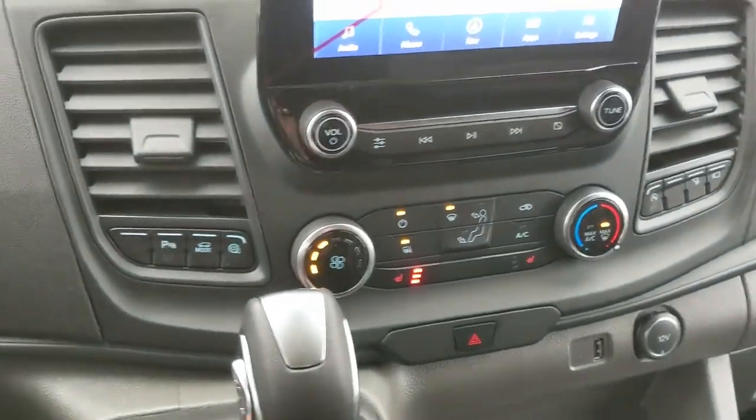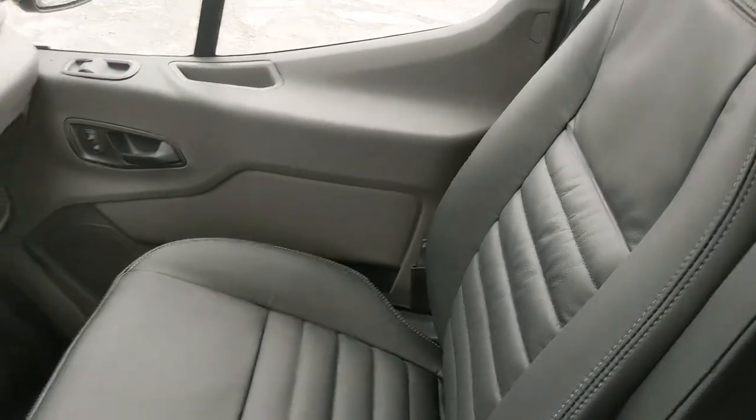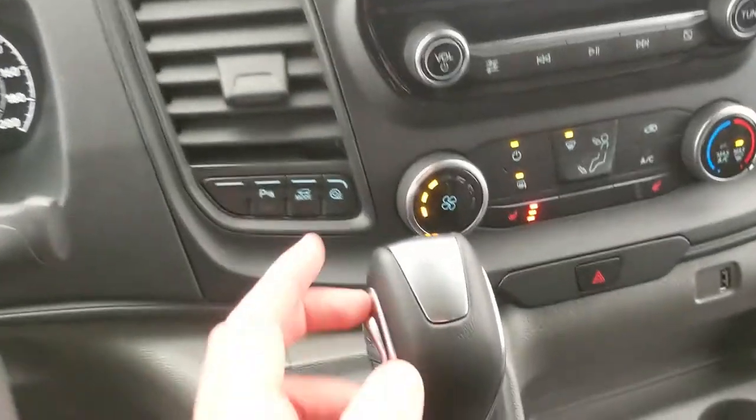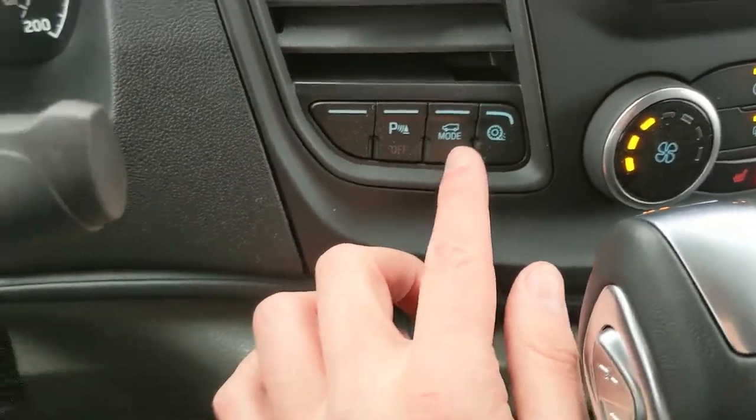You have your climate controls, heated front seats so you can stay cozy, and leather front seats for more comfort. To the left you have your park assist sensor shut-off and your drive mode selector.